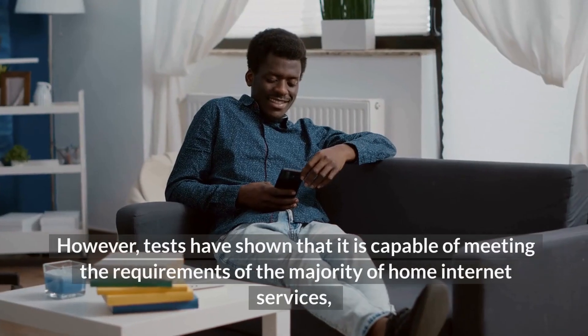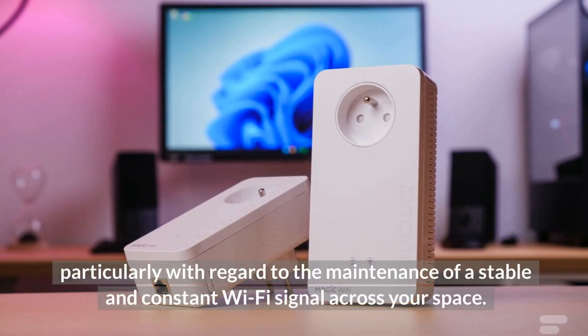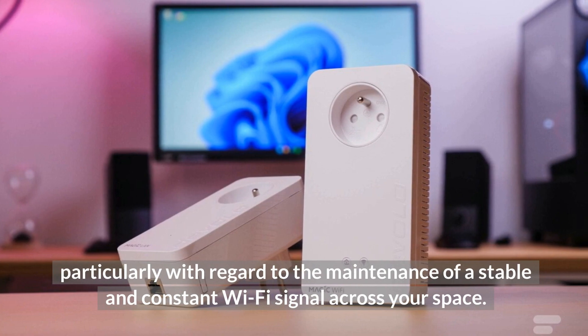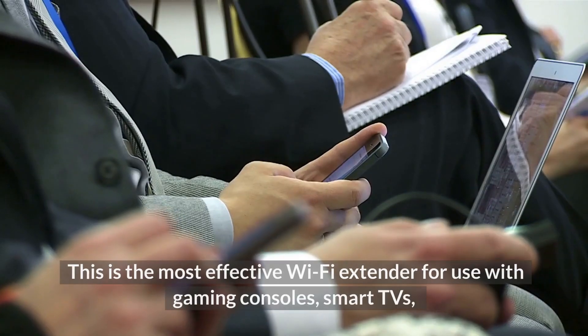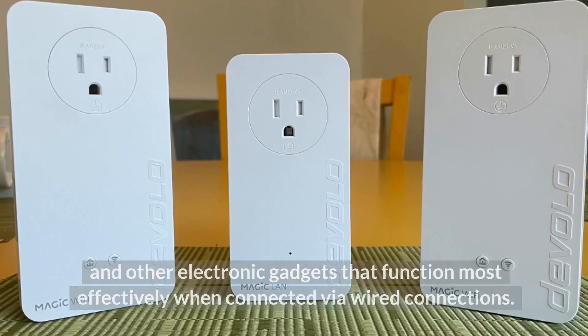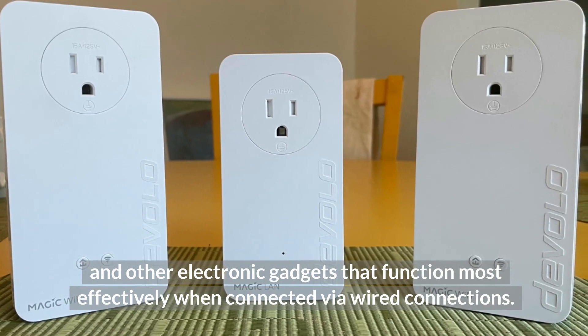Tests have shown that it is capable of meeting the requirements of the majority of home internet services, particularly with regard to maintaining a stable and constant Wi-Fi signal across your space. This is the most effective Wi-Fi extender for use with gaming consoles, smart TVs, and other electronic gadgets that function most effectively when connected via wired connections.